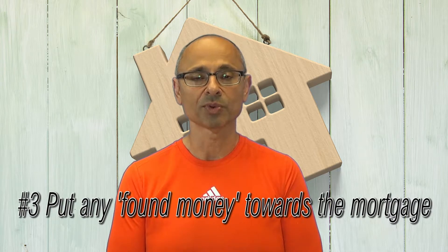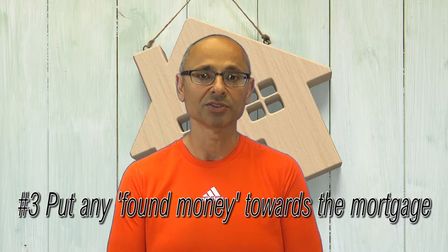You could put found money towards the mortgage as well. Anything you have — loose change, or suddenly you discover Aunt Eunice gives you $800 — all those sorts of things are going to be very helpful.